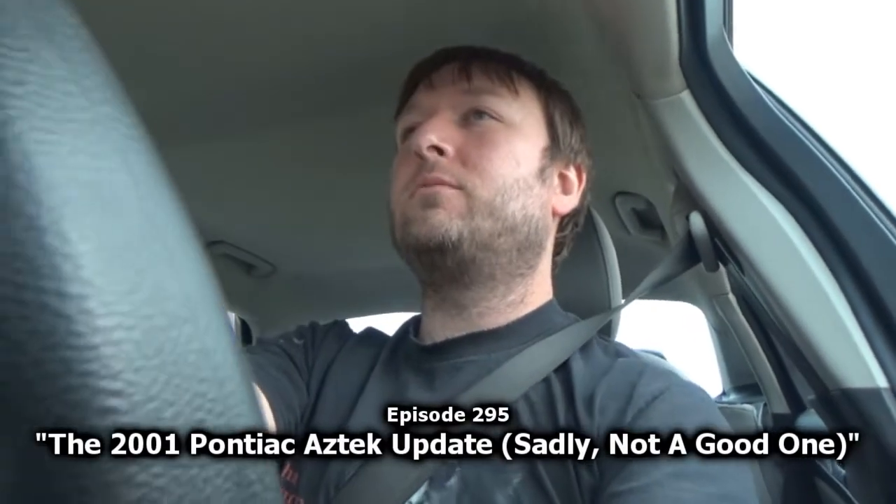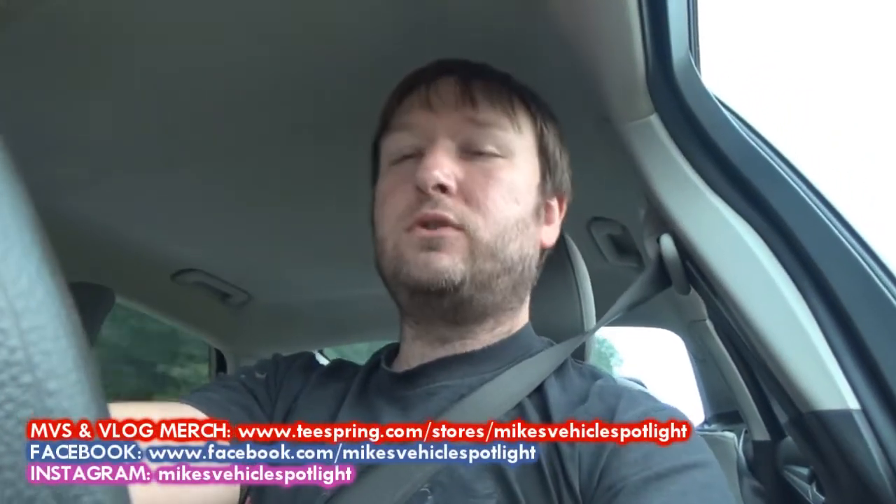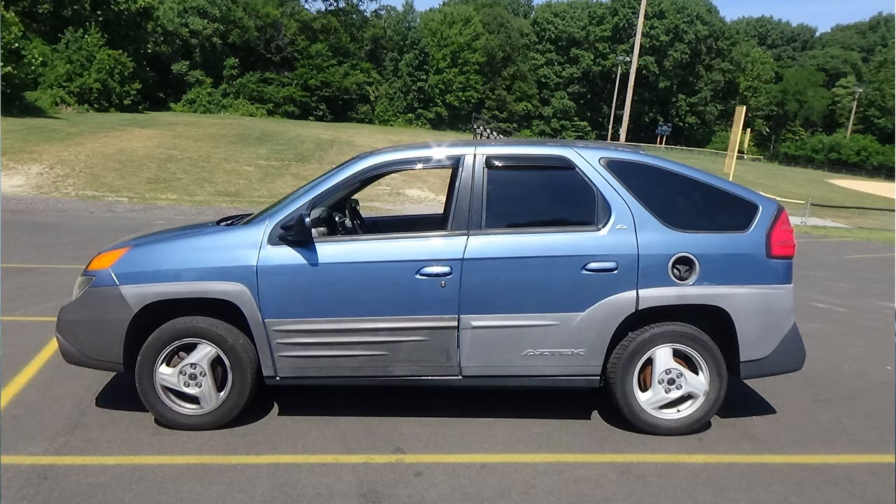Hey everyone, how's it going? Welcome to this installment of Mike's Vehicle Vlogs and I want to thank you so much for joining me today, because today we are going to do a small update on the 2001 Pontiac Aztek GT that I had. A lot of you long-term subscribers know all about this Aztek — it was a big part of my YouTube channel for the last two and a half years.